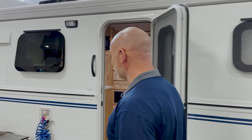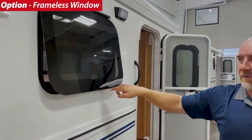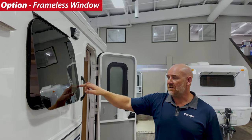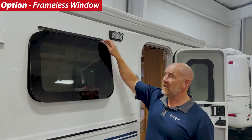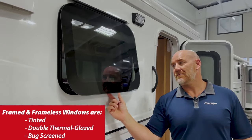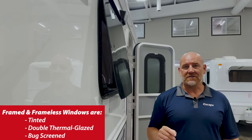Let's go over and look at the frameless windows. Frameless windows have no frame all the way around — it's a one-glass piece all the way around. They look beautiful. Frameless windows are all hinged from the top. You get about three inches of opening at the bottom — that's the maximum. They are also tinted and they all have bug screens.